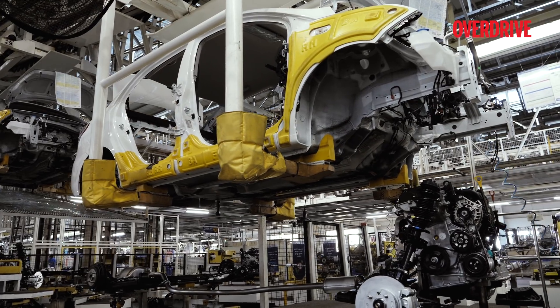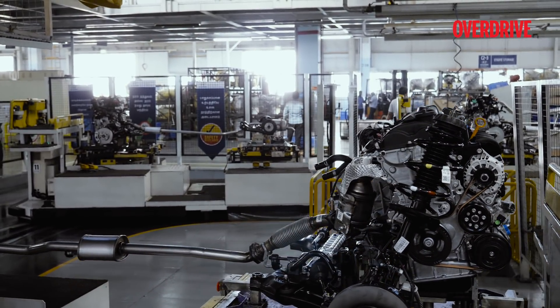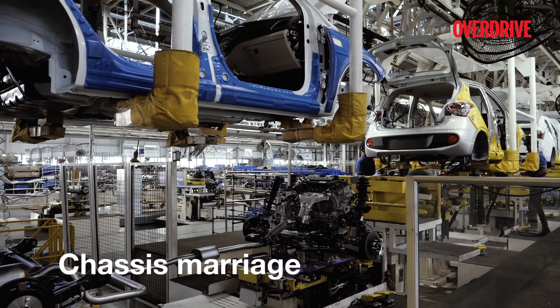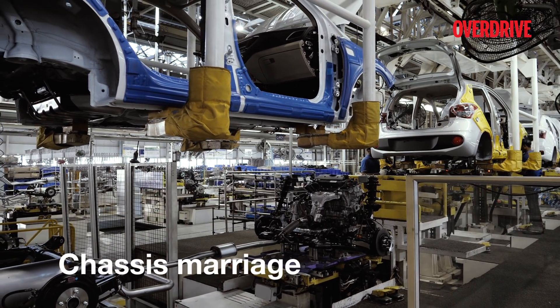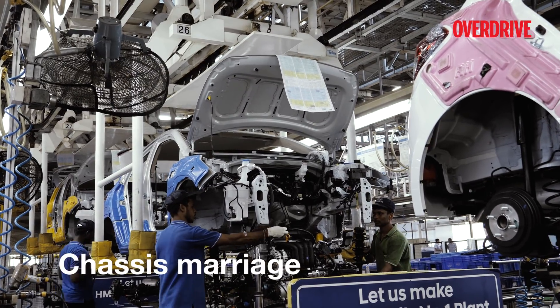As the car moves down the assembly line, there is a point where it meets its drivetrain. This section is called chassis marriage. A platform on rails carries the drivetrain, which is then attached to the car's body by the workers.